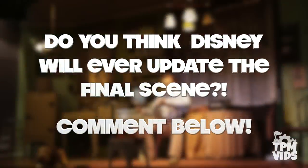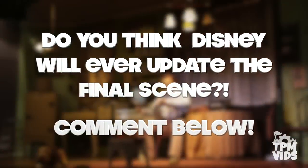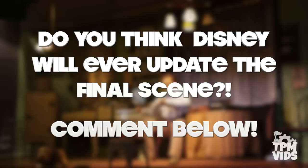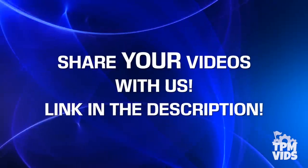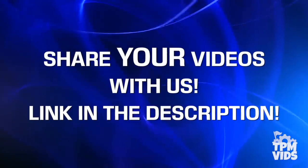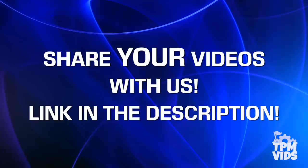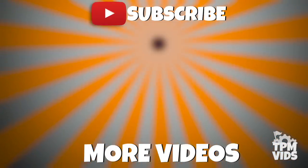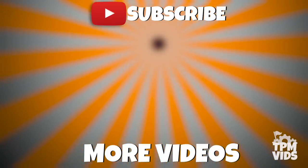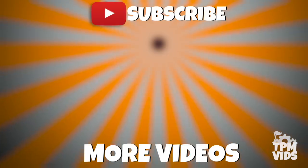So there you have it. Do you think Disney will ever update the final scene of Carousel of Progress? The current one is almost 25 years old — leave a comment down below to start a conversation, and don't forget to hit that like button if you enjoyed the video. If you have any videos from the Disney parks you'd like to share, follow the link in the description below. Thanks so much for watching, and click the TPM icon on the screen to subscribe and check out some of these other videos!